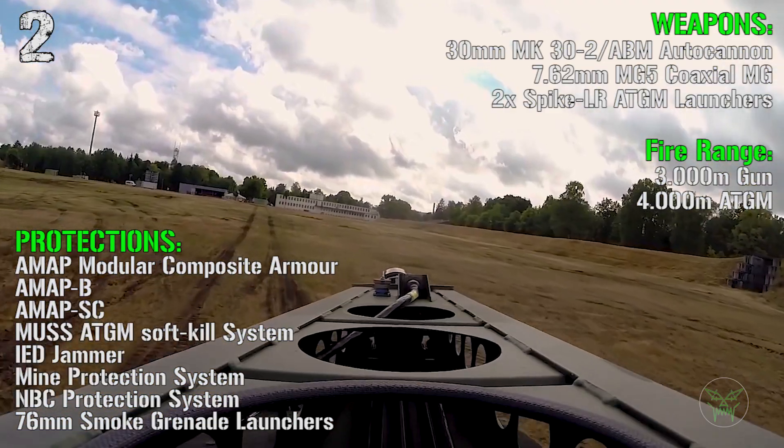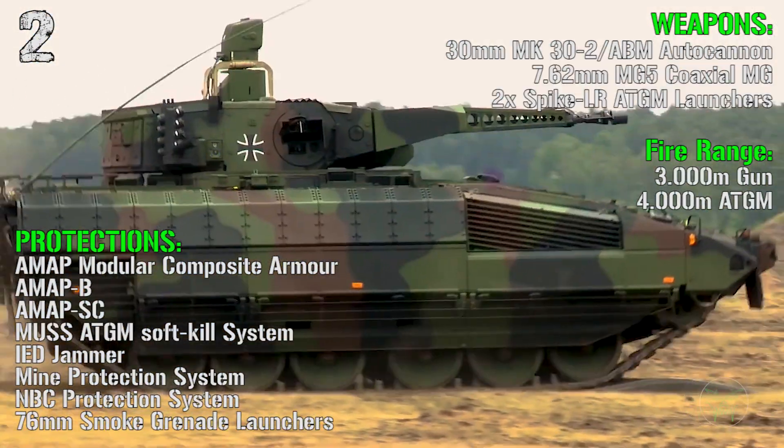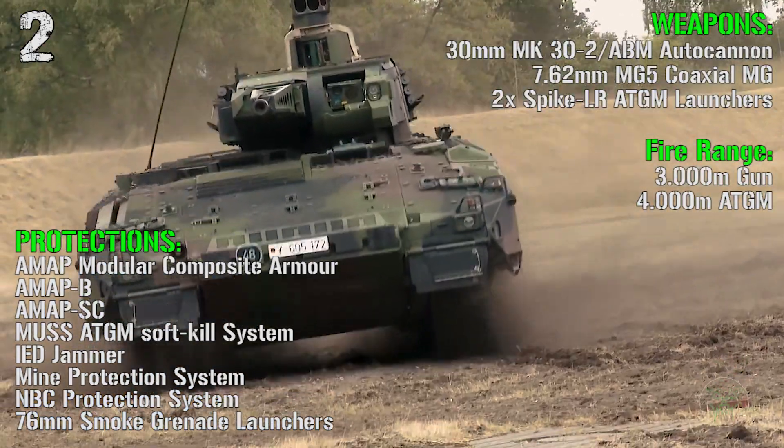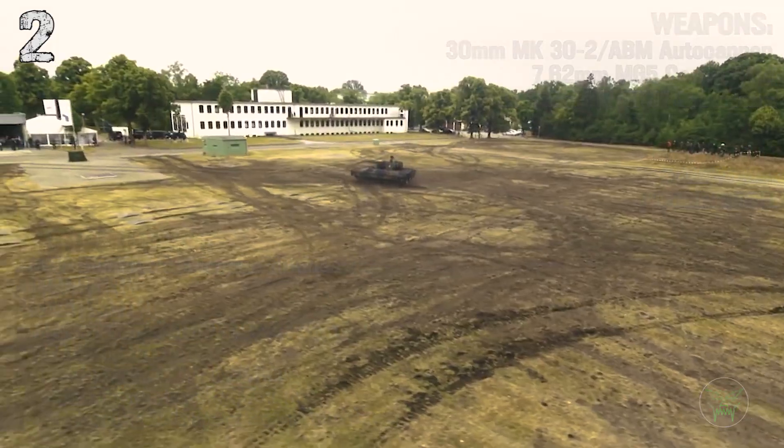For the protections we have the AMAP modular composite armor, an anti-tank guided missile soft kill system, IED jammer, mine protection system, AMBC protection system, and 76 mm smoke grenade launchers.